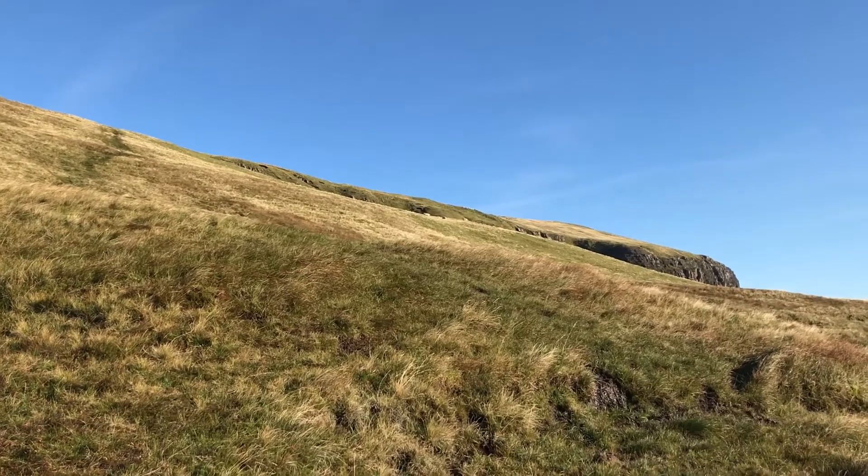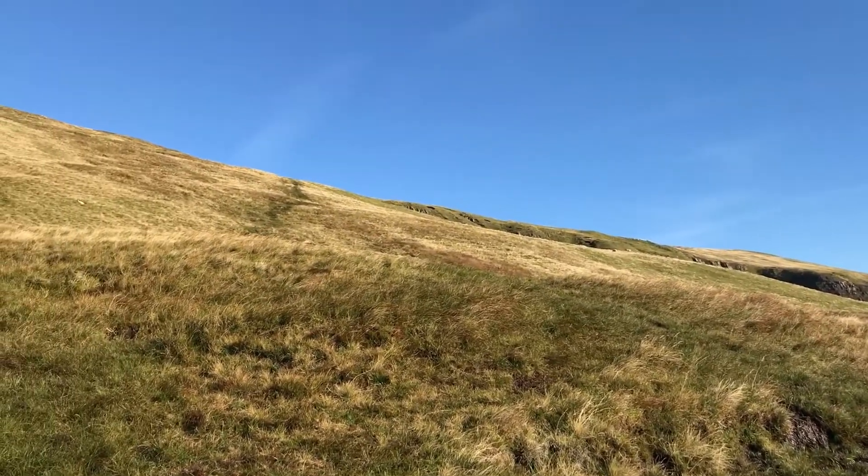The path skirts round the summit on an arc and then you come down this steep grassy bank. It's steep and slippery but not dangerous.